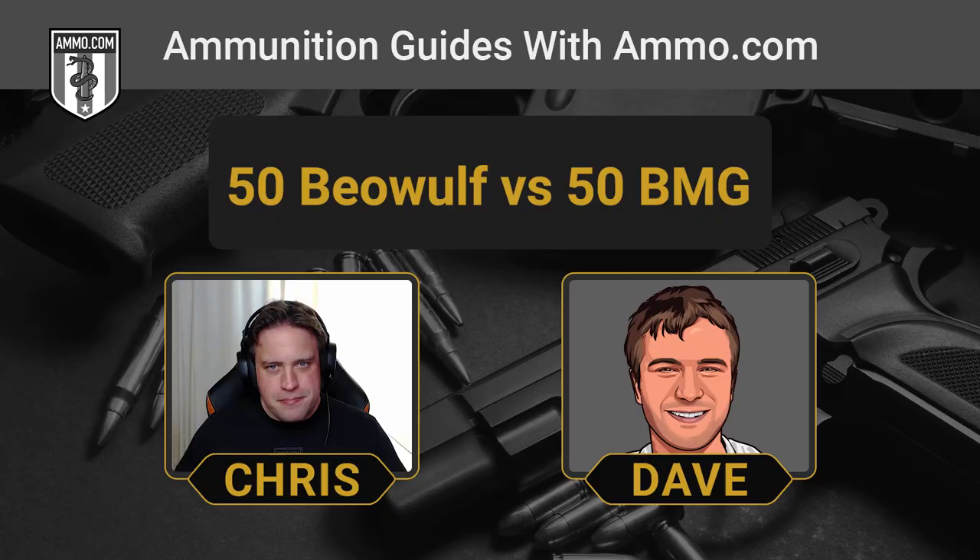Now let's talk about our other .50 caliber round — the .50 Beowulf. This one is part of a classification of cartridges known as the Thumper Rounds, and it was the first one that came to market that met this criteria. It's an impressive little round — it's based on the .50 Action Express, which is the .50 cal we associate with the Desert Eagle. They elongated that case a little bit. You can actually shoot even heavier bullets out of a .50 Beowulf than you can out of a .50 AE — typically somewhere between 200 and 600 grain. Don't think you can just magically make .50 Beowulf from .50 Action Express brass.